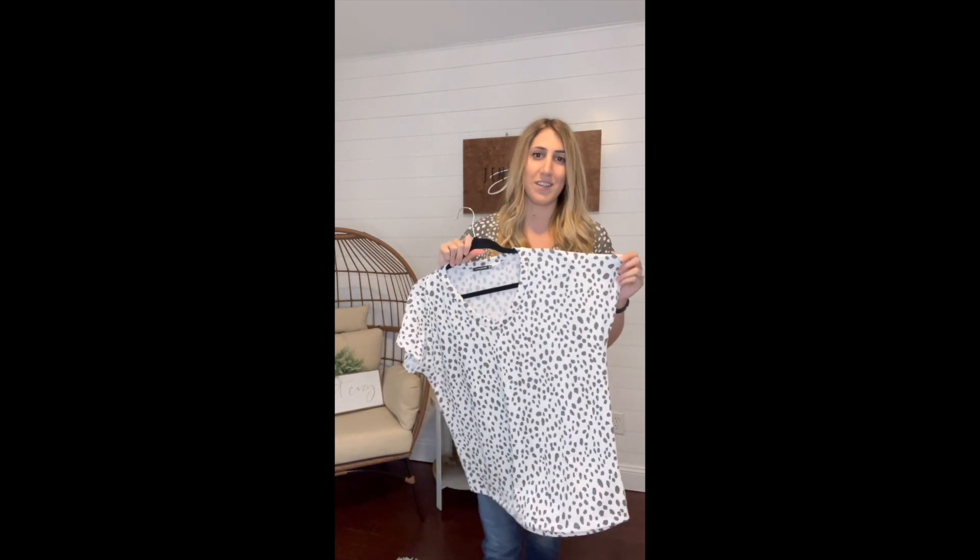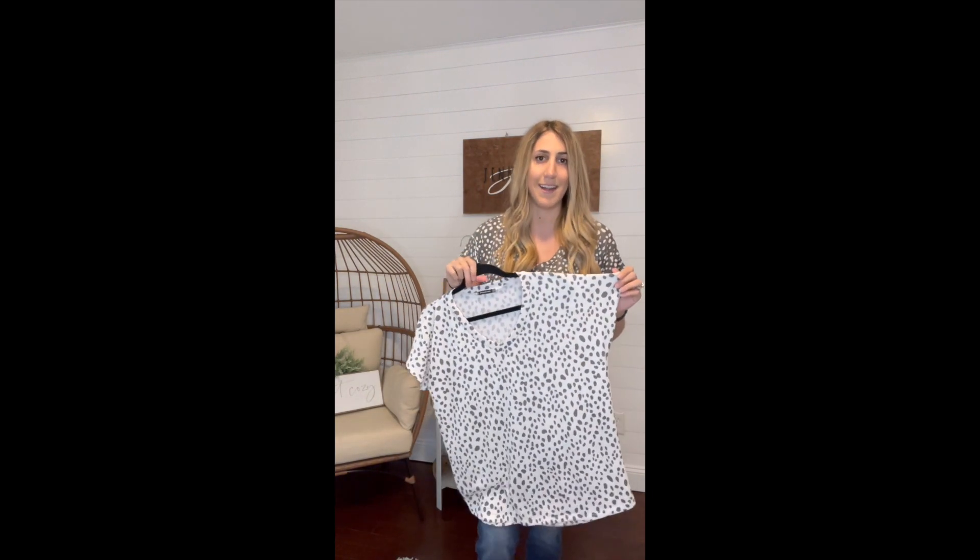If you want a more oversized look, you can sit true to size. Or if you want just a regular tee fit, then I would size down one size.